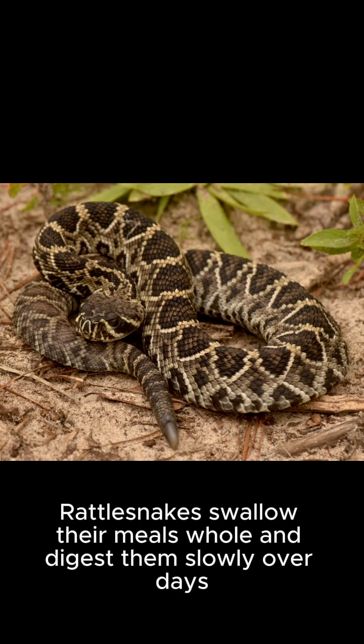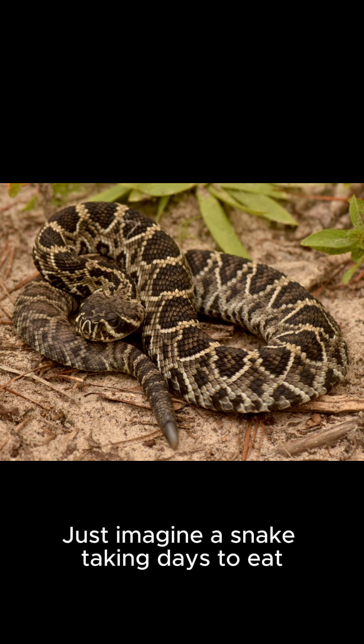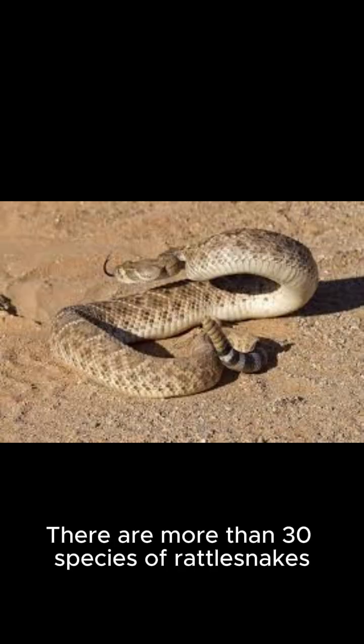Rattlesnakes swallow their meals whole and digest them slowly over days. Just imagine a snake taking days to eat — that's one long lunch.